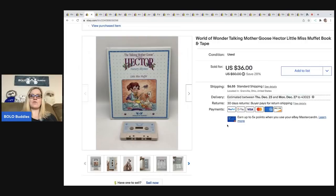The next item is this World of Wonder Talking Mother Goose Hector Little Miss Muffet book and tape. I bought the goose, Hector, and all the books, but the Mama Goose did not work, so I have her listed for parts and decided to part out all of the books. Cost of goods on this was about $4, and I ended up taking a best offer of $30 plus shipping. The buyer was all in for $39.23.